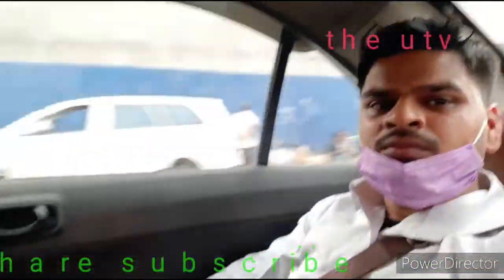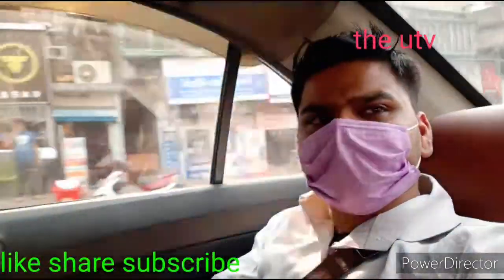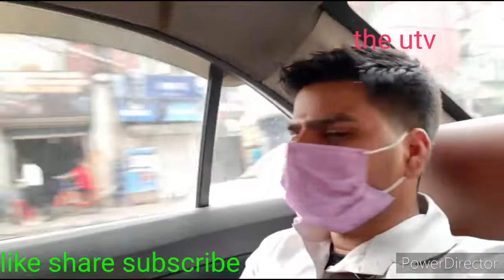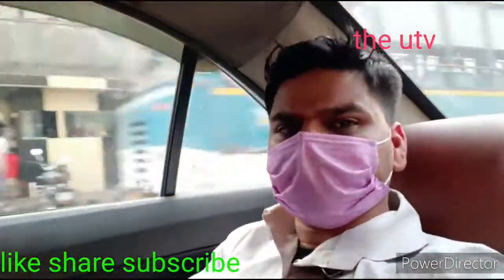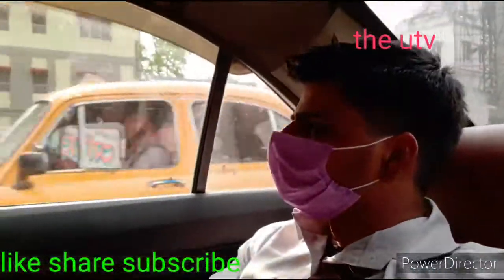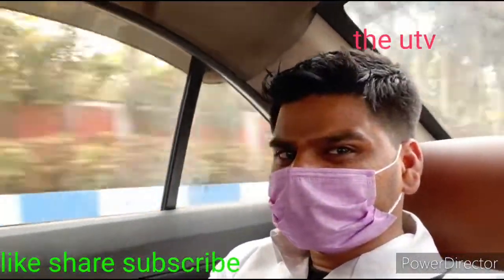Hello guys, once again welcoming you all. This is the second part of my previous Kolkata video. We are going to Netaji Subhash Chandra Bose International Airport, Kolkata. We are on the way and almost within five minutes we will reach the airport domestic departure — gate number 2 and 2B.